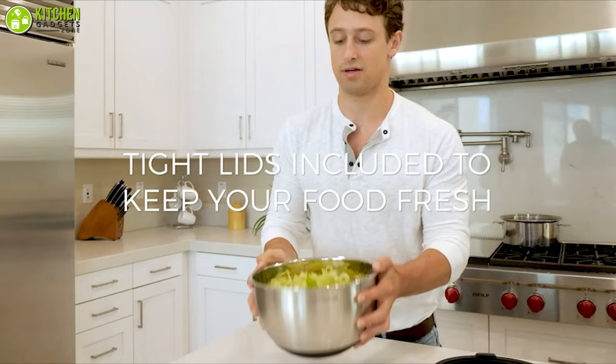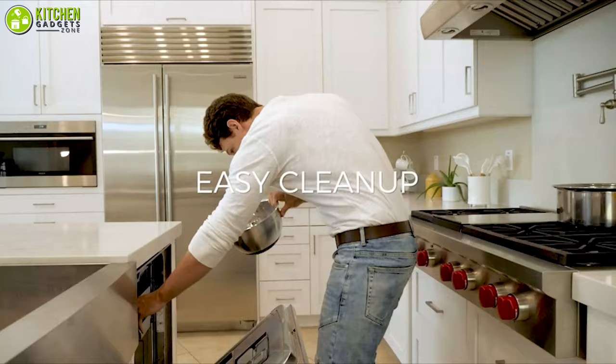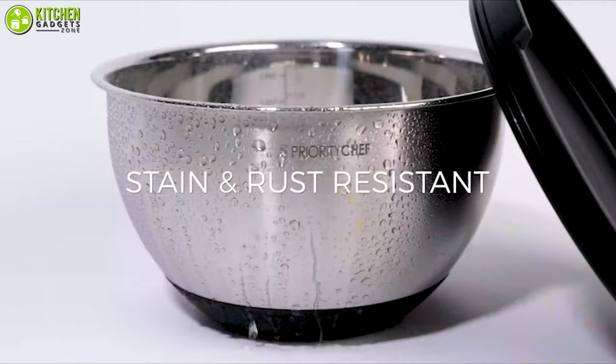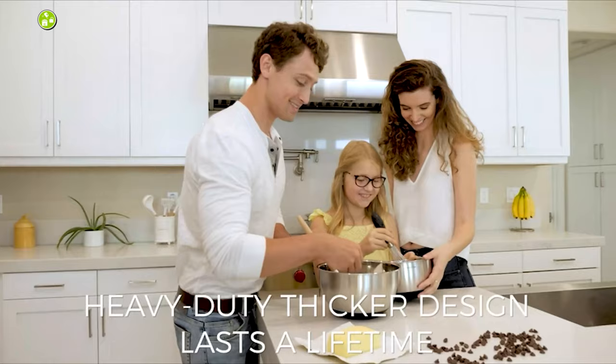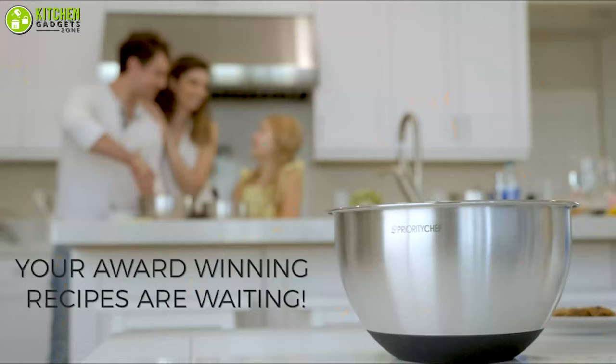As you use these bowls to mix your ingredients, they have measurement markings so you can easily track ingredient quantities as you mix, whip, or whisk. Don't wait a second longer — go after this durable set of mixing bowls from Priority Chef, rest assured that they will last you for years to help you with all your mixing needs.